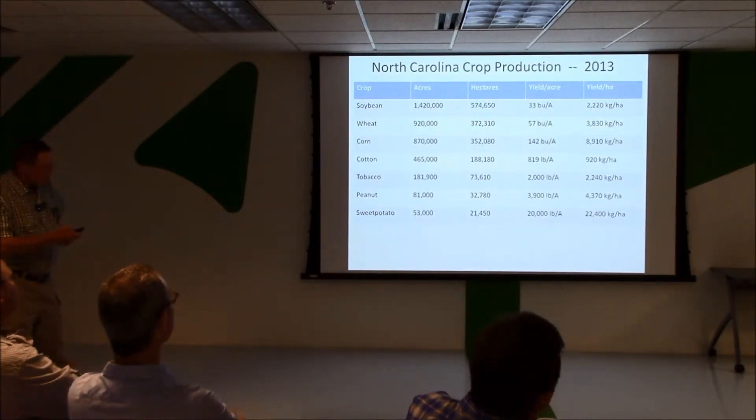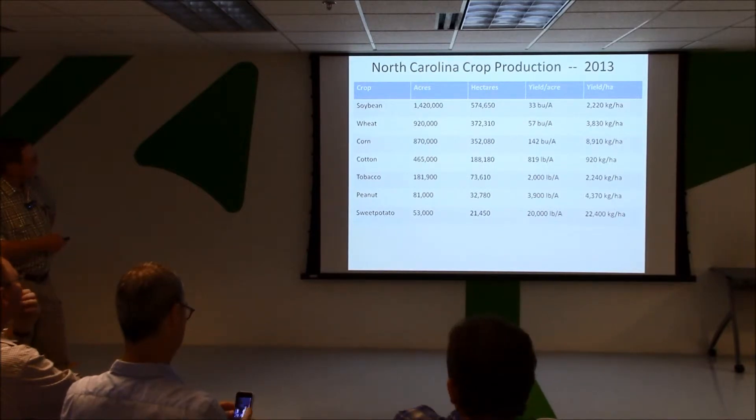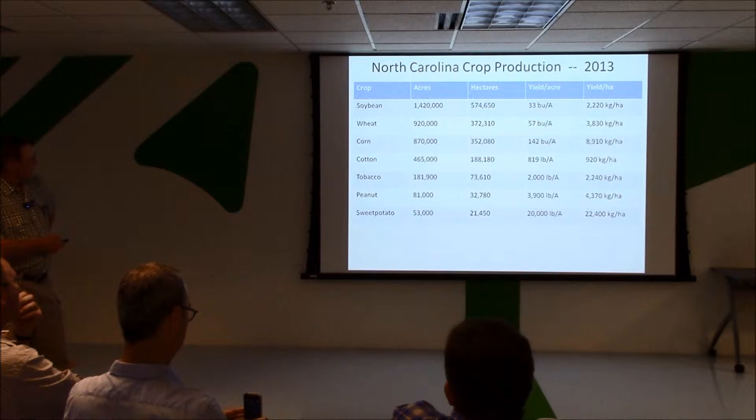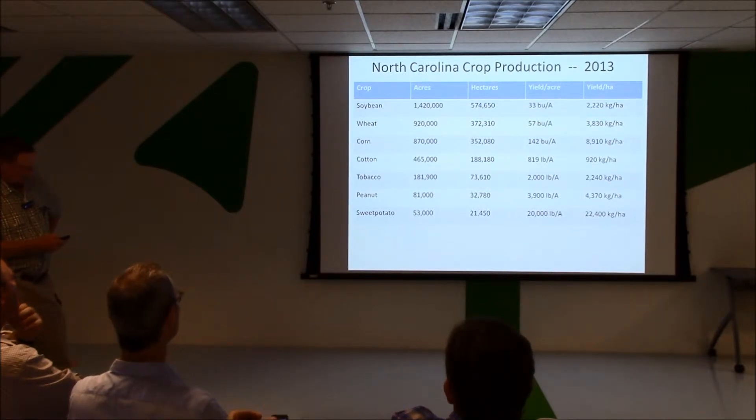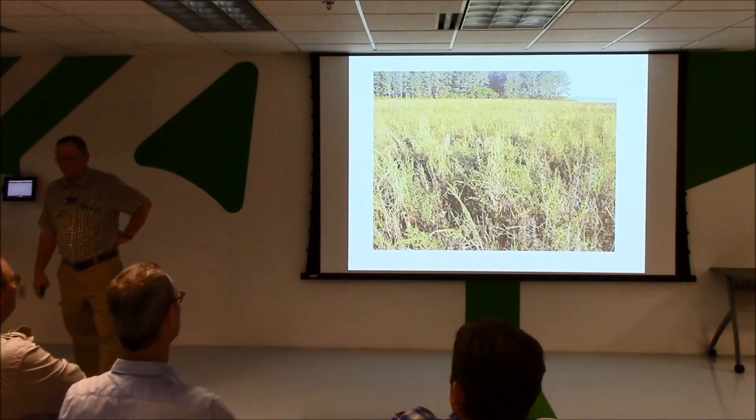In terms of the acreage we grow — or you may think in hectares, so I'll put that in there — in terms of volume of land, soybeans is our number one crop. For cotton, we're growing 465,000 acres, and that varies a little from year to year. Alright, what you all really came to talk about was resistance.